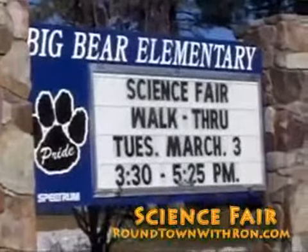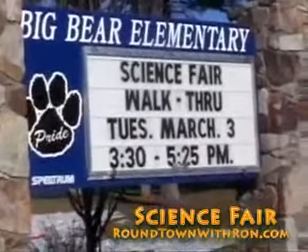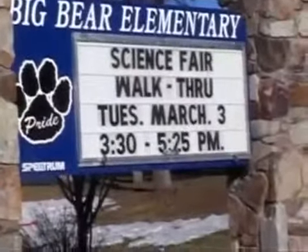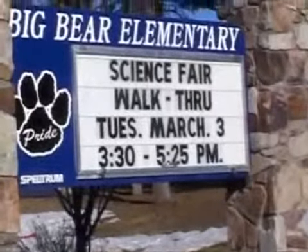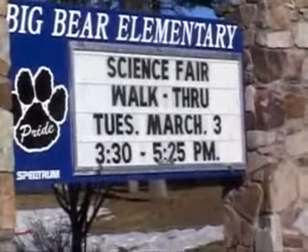Well, here I am at the Big Bear Elementary School, where they're having their annual science fair. The walk-through is today. Let's go in and see how bright these kids are.